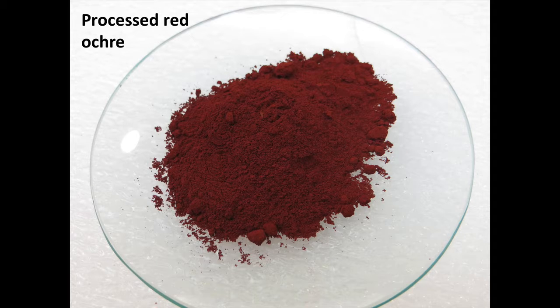The thing about ochre is that it is extremely saturated in its color. Just a little bit of ochre powder can give you a deep, rich color that can be diluted with more water or whatever liquid you're using. Or if you're using it in a powdered or chalky form, it can be blended really nicely. It's a really wonderful pigment to work with.